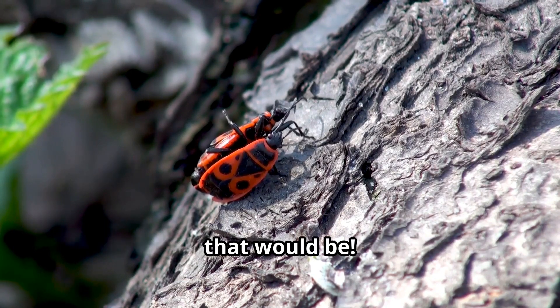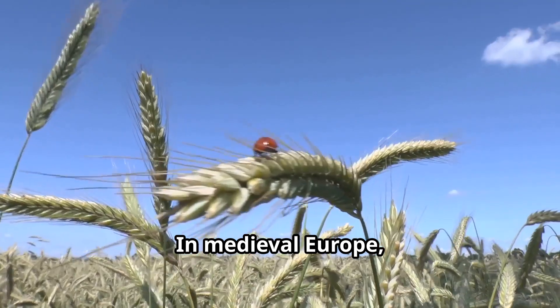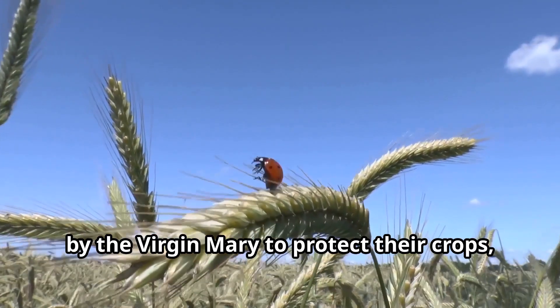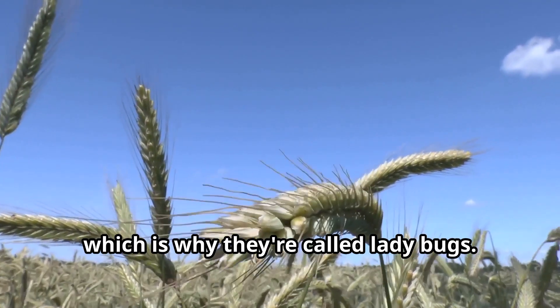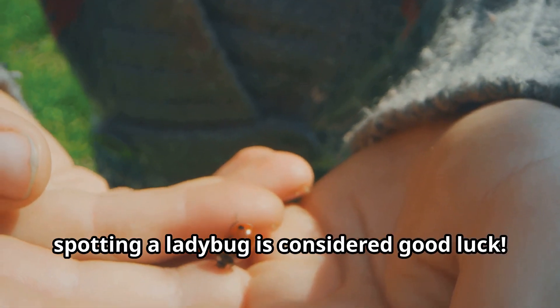Imagine waking up one morning to find millions of ladybugs covering the trees and rocks around you. What an adventure that would be! Throughout history, people have told many stories about ladybugs. In medieval Europe, farmers believed that ladybugs were sent by the Virgin Mary to protect their crops, which is why they're called ladybugs. In many cultures, spotting a ladybug is considered good luck.